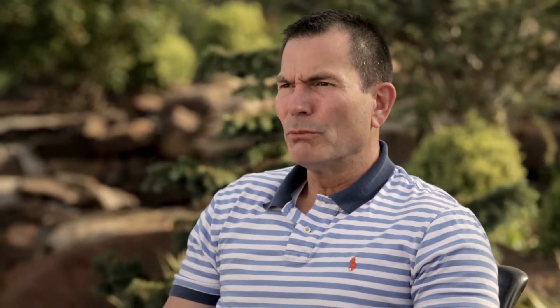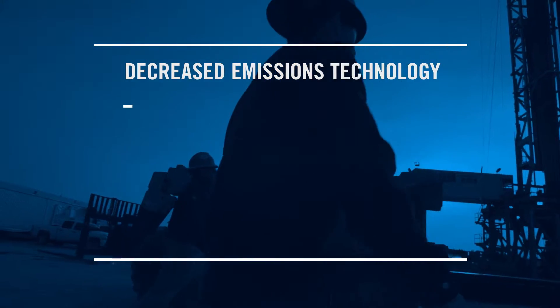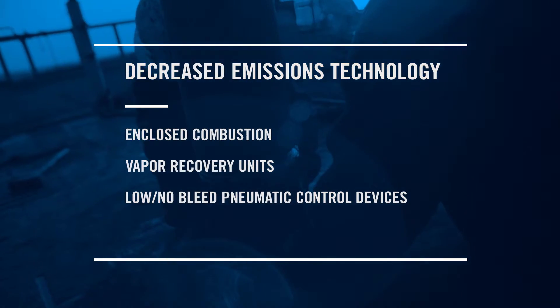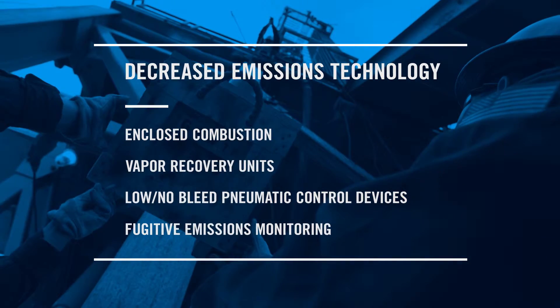The oil and natural gas industry is employing several technologies to decrease emissions from their sites. Several examples include enclosed combustion, vapor recovery units, low bleed and no bleed pneumatic control devices, and fugitive emissions monitoring to the degree that they can employ.